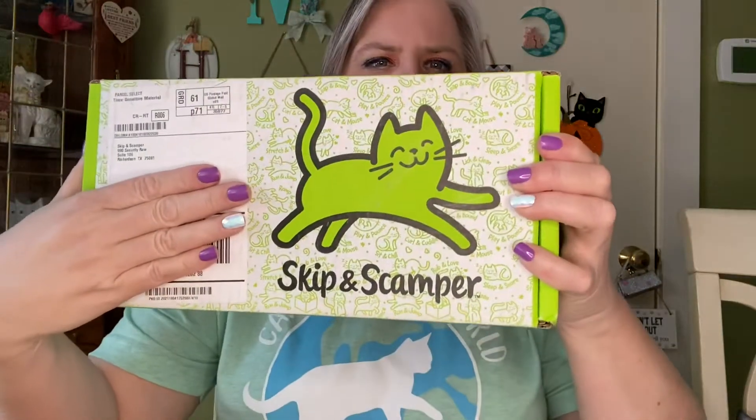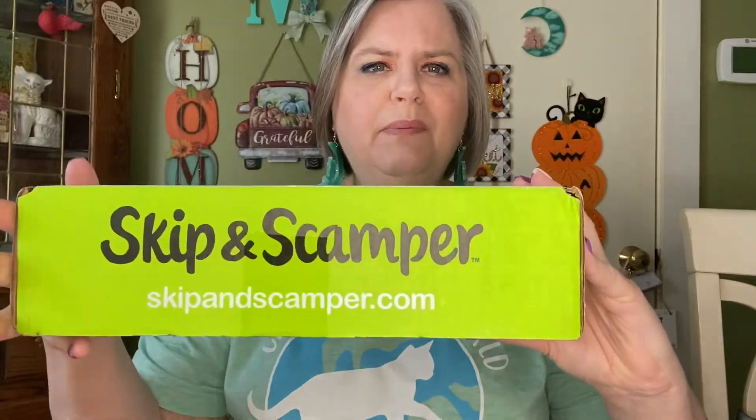Hey y'all, it's Mary and this is Mary Catherine Loves Cats. I was sent a box by the company Skip and Scamper. And isn't that adorable? This is a cat box — this was really sent for the cats, Skip and Scamper.